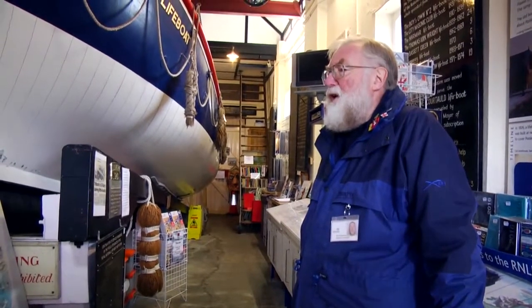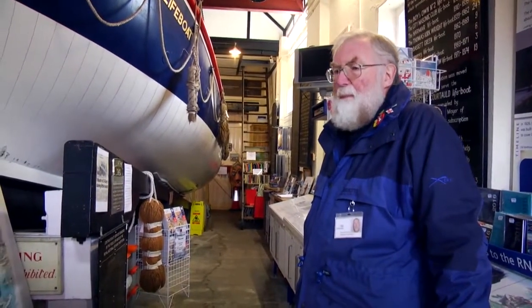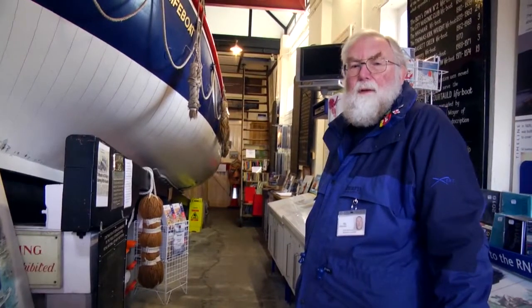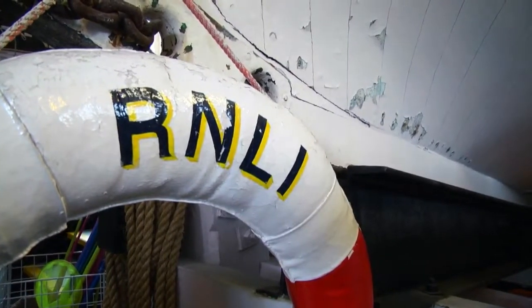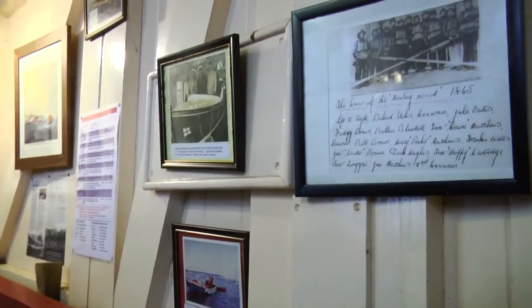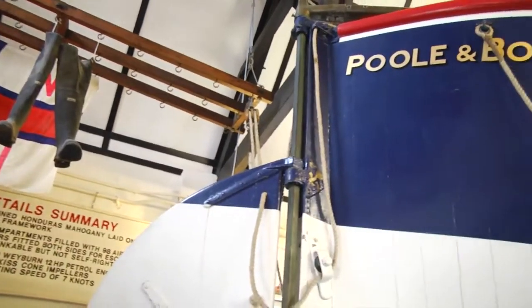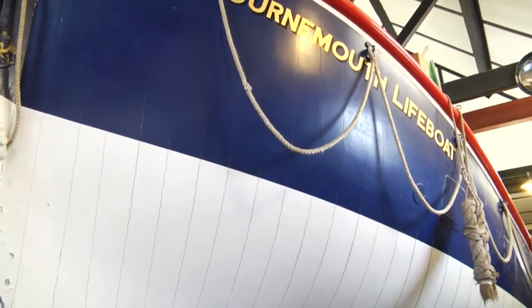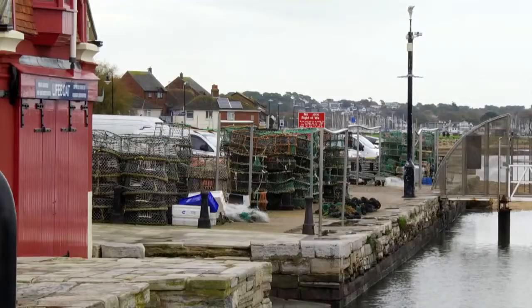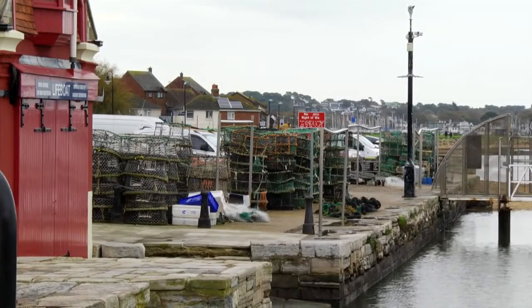It's not written down anywhere, but I've been told quietly that they saved about 30,000 servicemen. She went on to serve 23 years, saving 15 lives due to the commitment and skill of her crew. Today, the Thomas Kirk Wright sits in Poole Quay Old Boathouse and is enjoyed by many visitors who come to the small museum to learn more about the boat and the history of the RNLI.